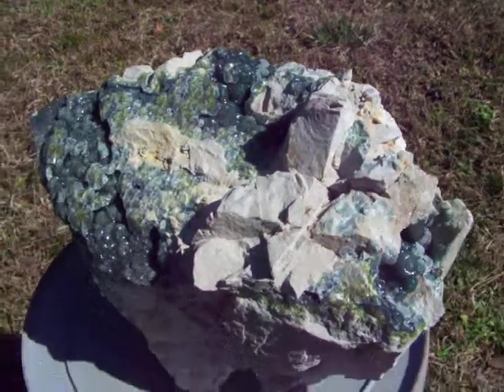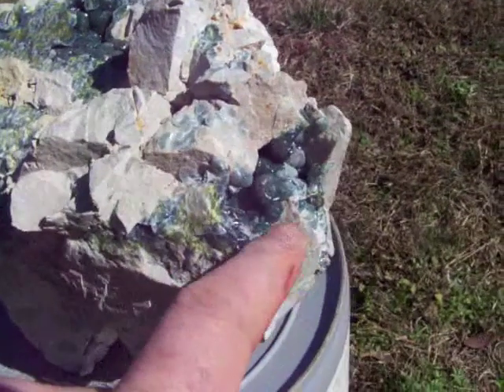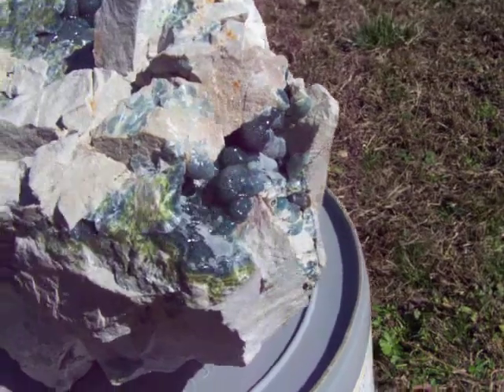Here's a very large museum wave light specimen from Avant, Arkansas. The new wave light find. You can see it has large wave light balls all over it. They're all emerald green. Great translucent and great color.